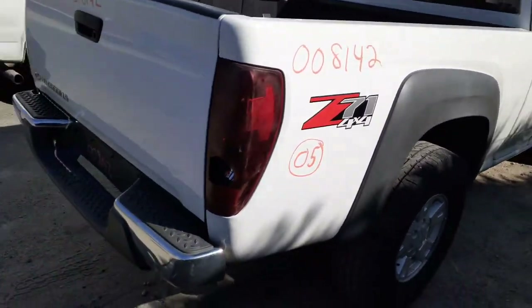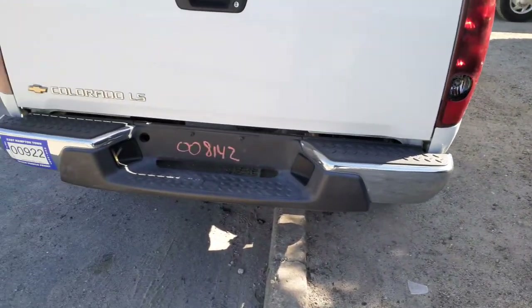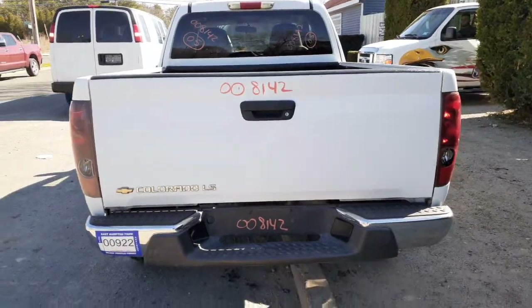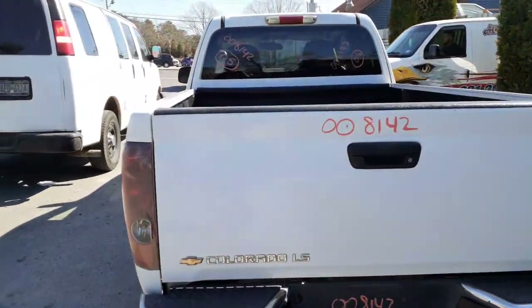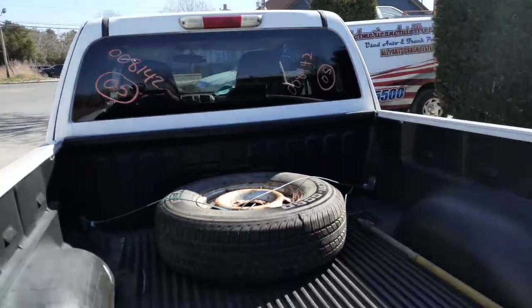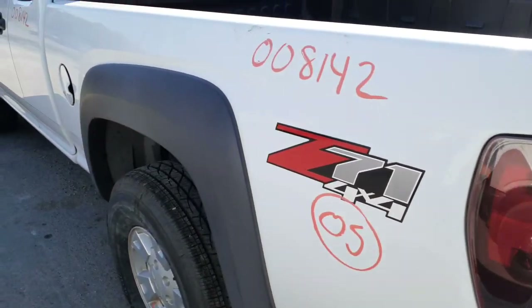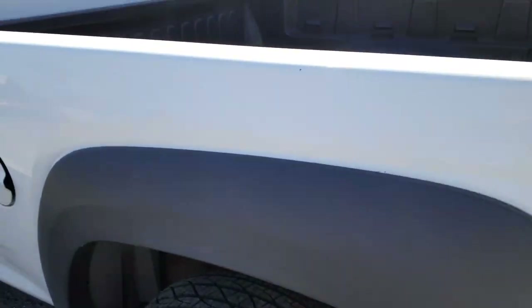The right side tail light is kind of funky looking. Got a nice clean chrome rear bumper. Tailgate's all listed complete. Here's your privacy back window, the third brake light. Here's the left side of the bed — it's a flat bed.